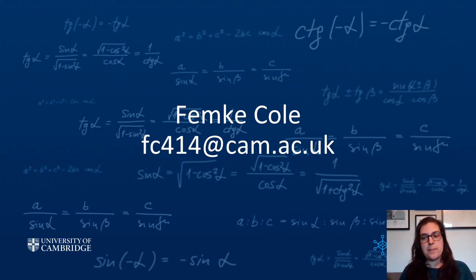That was it. If you have any more questions, I am very happy to help. Please feel free to send me an email. My name is Femke Kohl and my email address is fc414@cam.ac.uk. Good luck. Bye.